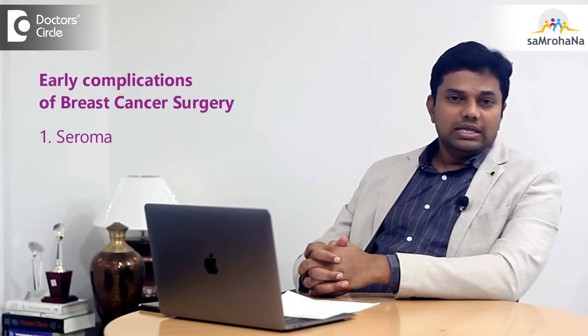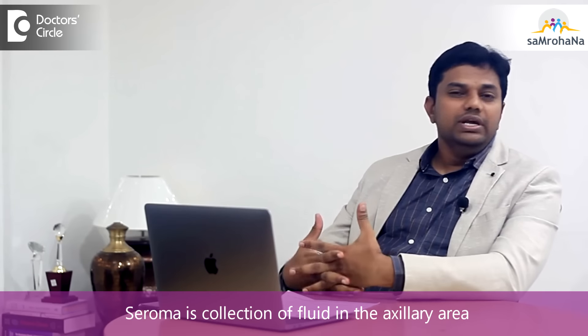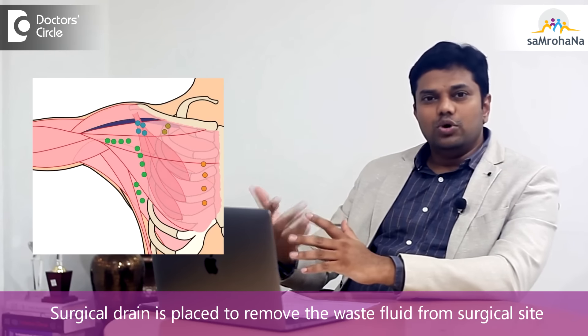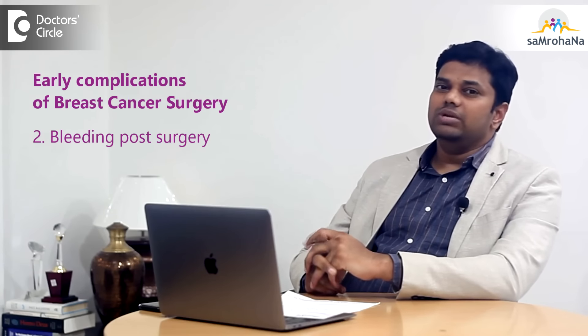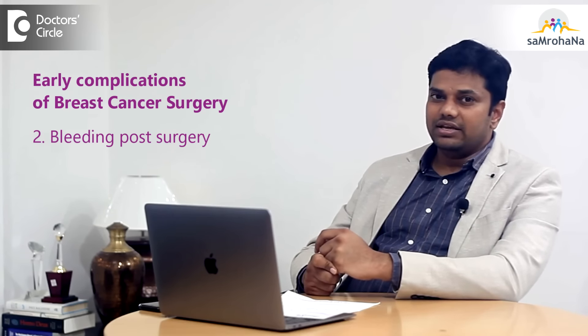The most common early complication we see is seroma, that is collection of fluid in the axillary area. Generally, to avoid that complication, we place a small drain to remove this fluid from the surgical site. Sometimes, very rarely, you can have bleeding post-surgery in the axillary area.